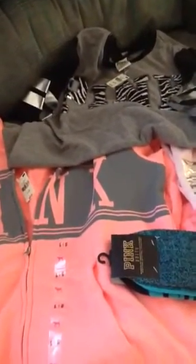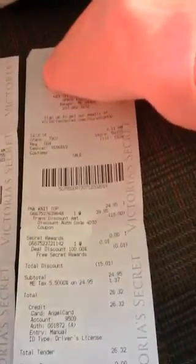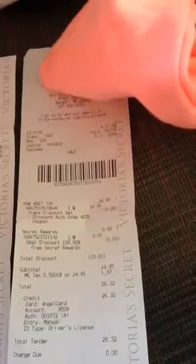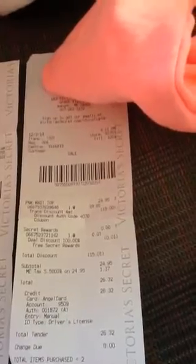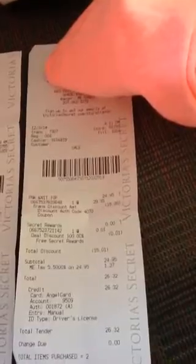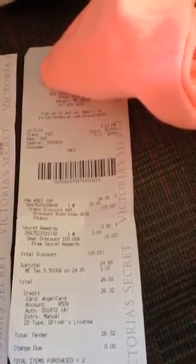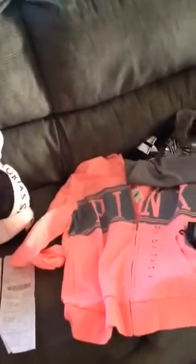And I didn't have to pay anything for this, and I still have a credit of $23.14. If you deduct the $23.14 from the $24.95, it would be $1.81 for all of this stuff, because I won the $100 gift card. And this is my Victoria's Secret haul.